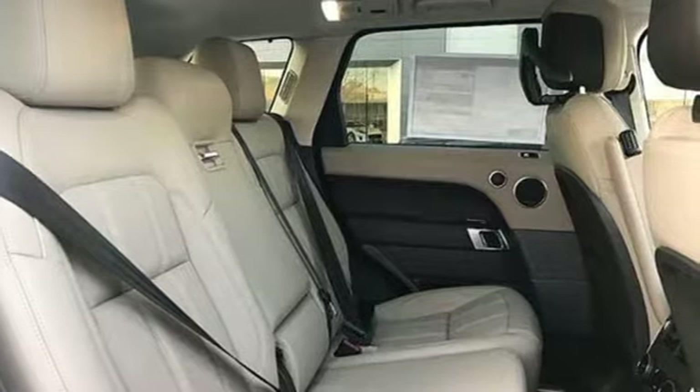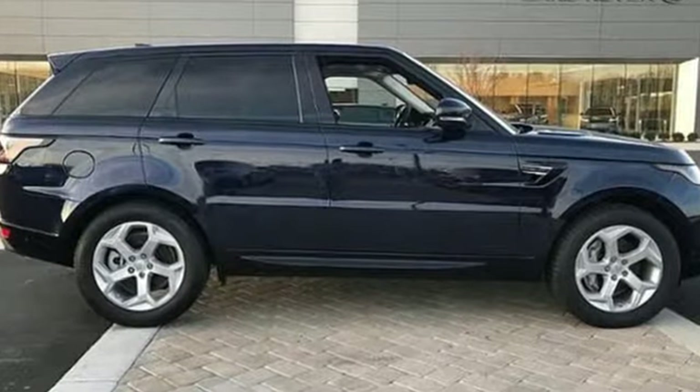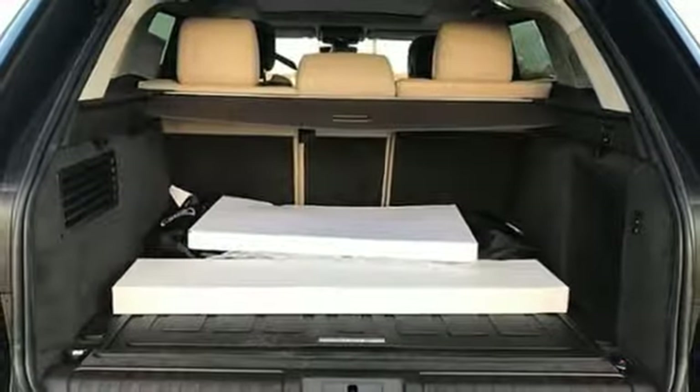Automatic transmission. Height adjustable automatic with driver control suspension. Integrated navigation system with voice activation. Power tilt down heated mirrors. Dual zone climate control. Auto dimming rear view mirror.